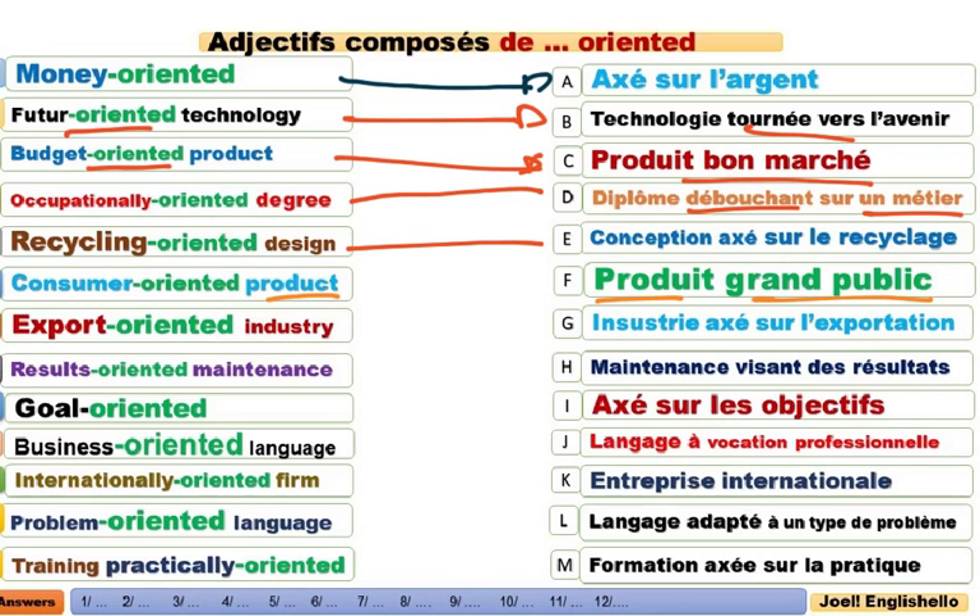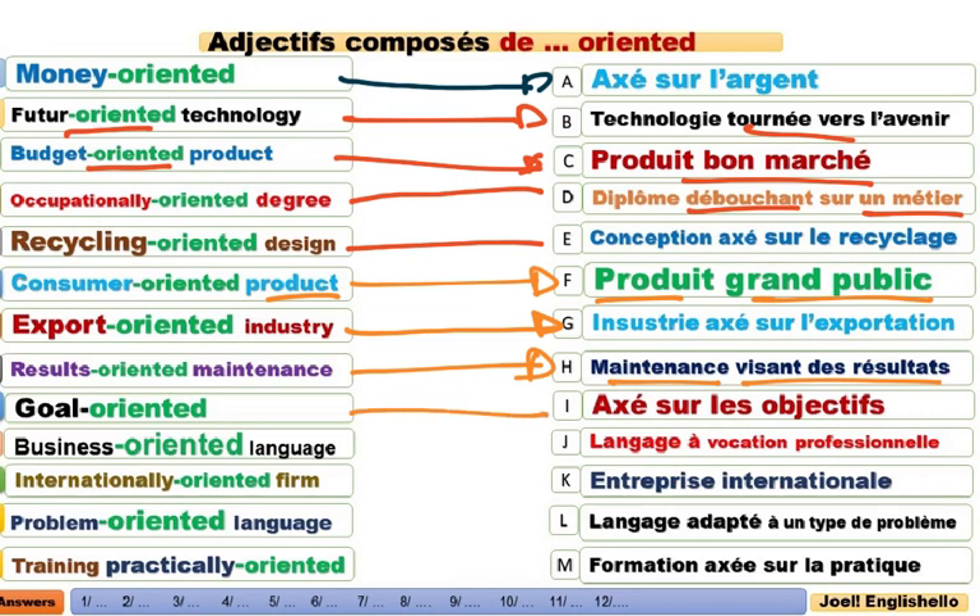Export-oriented industry. Axée sur l'exportation. Results-oriented maintenance. Maintenance visant des résultats. Results-oriented, axé sur les résultats, qui vise de bons résultats. Goal-oriented. Axé sur les objectifs. It's very important to be goal-oriented if you work in sales. Si vous travaillez dans la vente, vous devez être axé sur les objectifs.